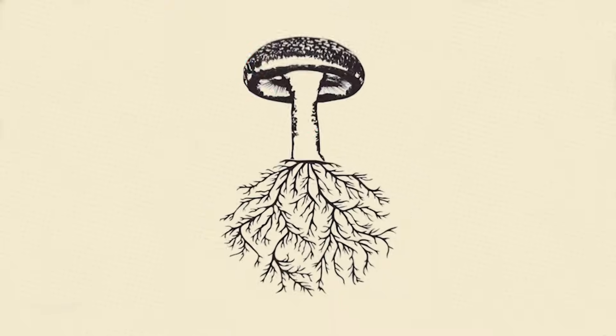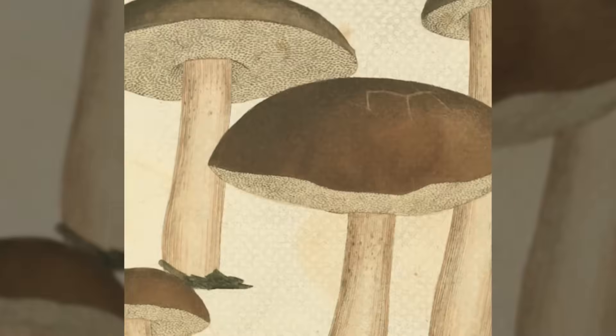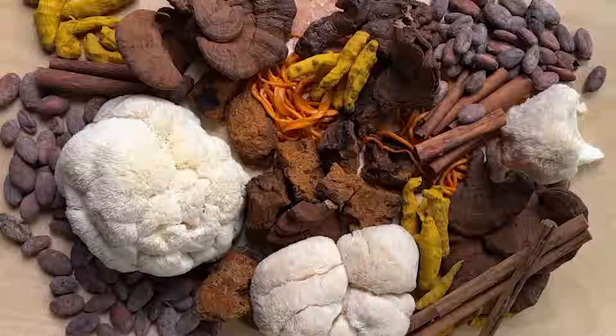Here's why MudWater uses full-spectrum mushrooms. A mushroom has two parts: the fruiting body, the part that is typically above ground, more visible — the emoji, all of that. Then there's the mycelium, which is fungi's version of the root system.